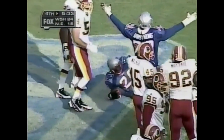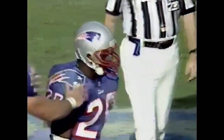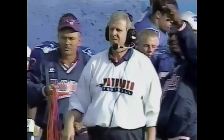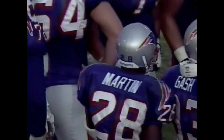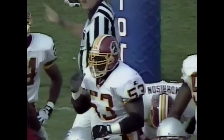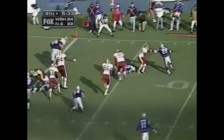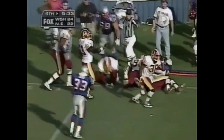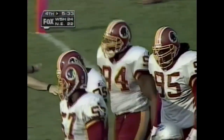It's a touchdown for New England — and they're going for two. It's 24-22. Last week in Baltimore they had two successful two-point conversions. For the two-point conversion — Martin — a block from Gash — the Redskins smell it out and Martin has run out of room. Washington's defense holds again as Darryl Morrison closed the door on Parcells' two-point drive.